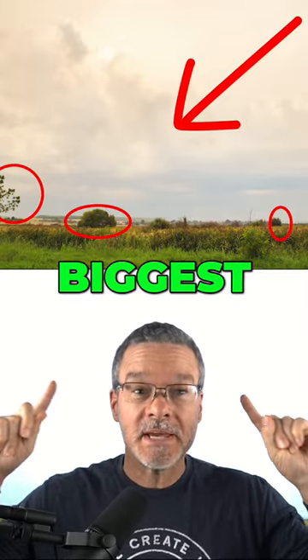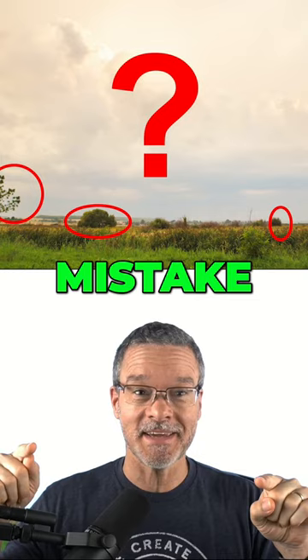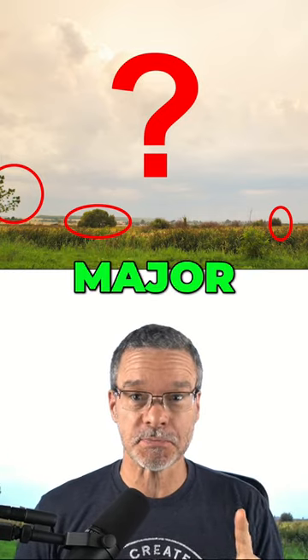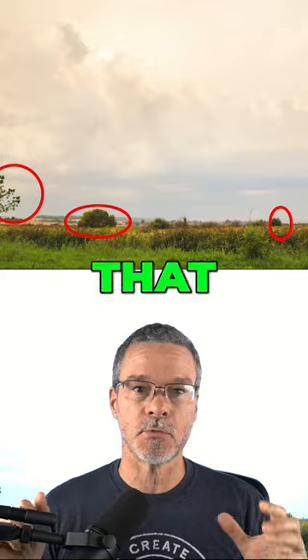This photo contains the biggest mistake that photographers can make. Do you see the mistake? This photo has one major problem, but there is an easy solution that you can use that will make all your other photos look amazing.